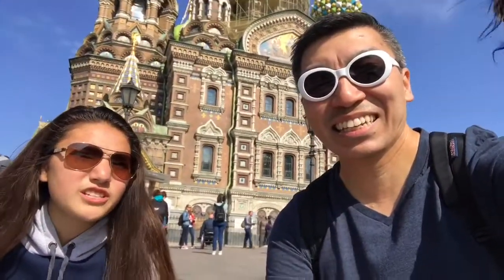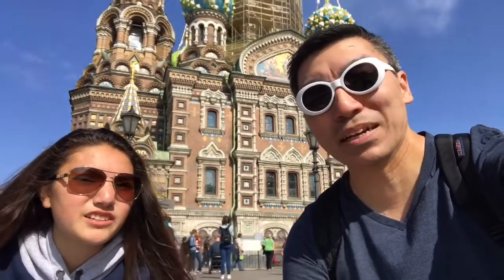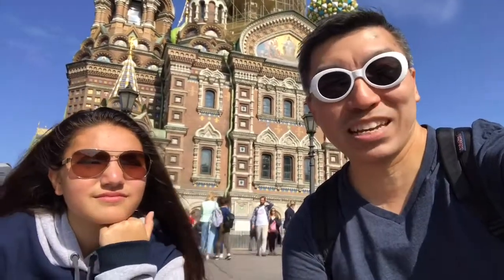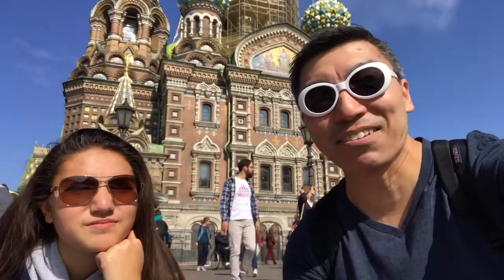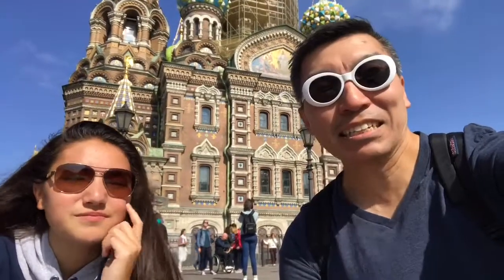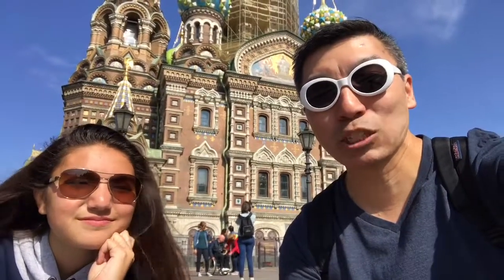Alright, what did we just see? We saw the Savior of the Blood Spilled — yes, the Church of the Savior on Spilled Blood — the church where one of the Tsars was murdered. It's really cool inside because it's got all those little itty bitty pieces. So instead of being painted, it's all pieced together. Pretty, pretty cool. Love it. This is St. Petersburg, the Church of the Savior on Spilled Blood.